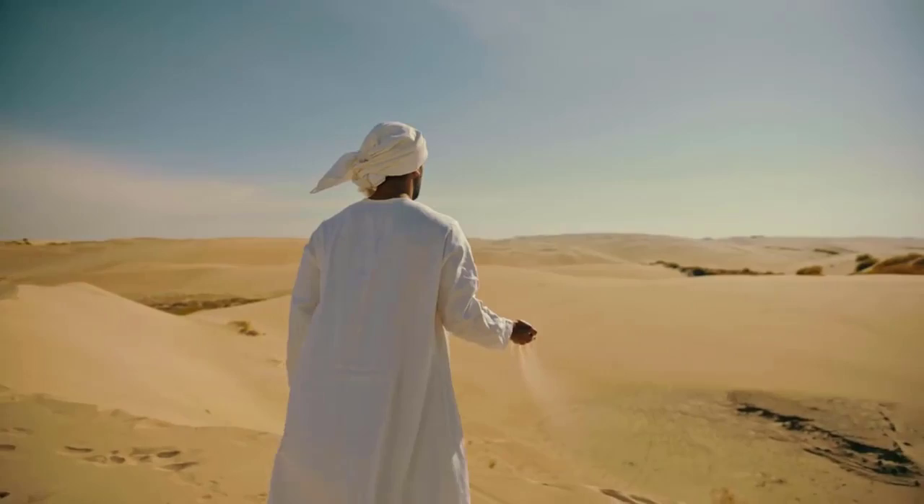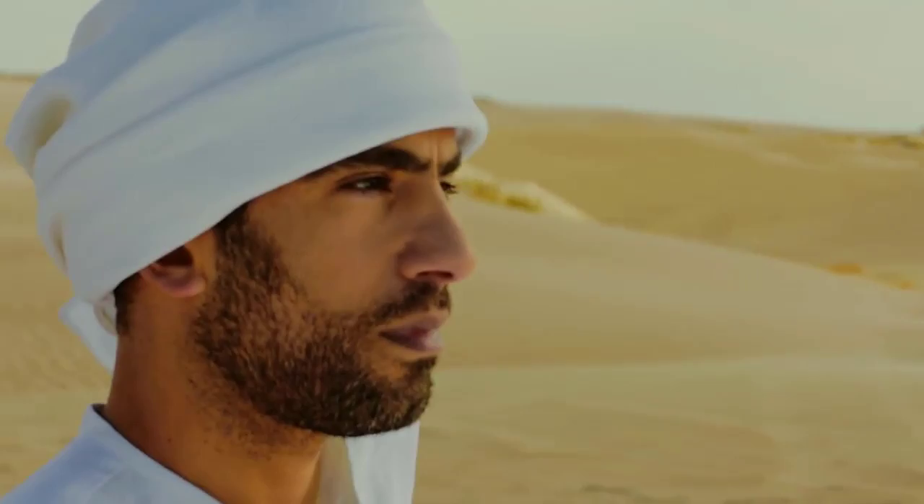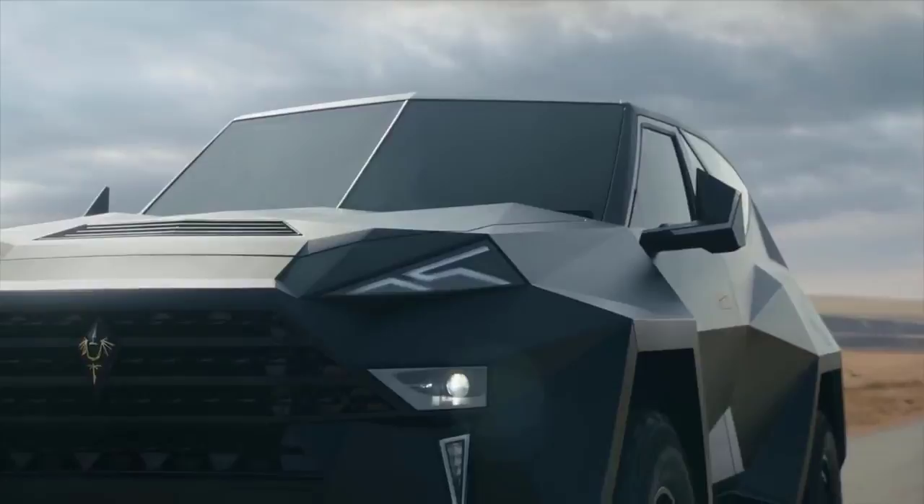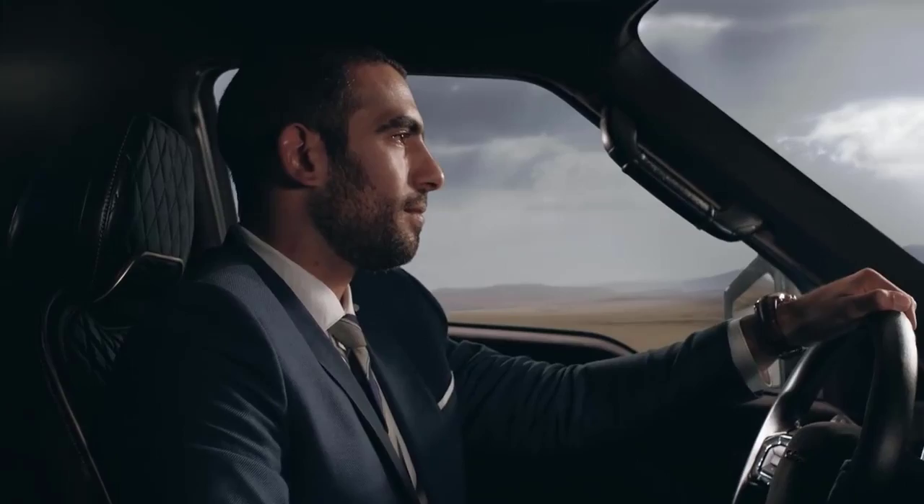The Karlmann King is being built by a team of 1,800 engineers in Europe. The SUV looks like a radical concept with its futuristic sculpted design, which also gives an impression of an armored vehicle-like appearance. In fact, the makers are offering body armor along with other customization options, which can make the price cross 3.5 million dollars.